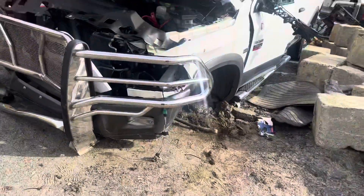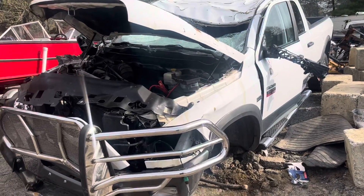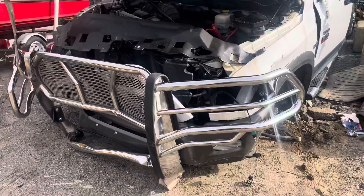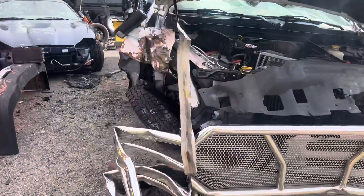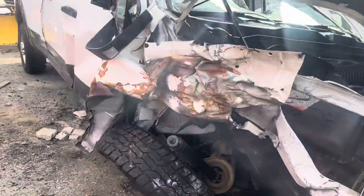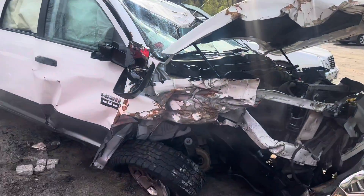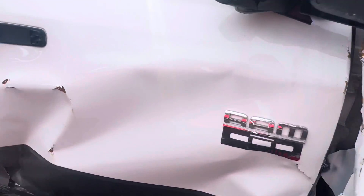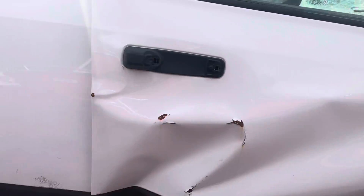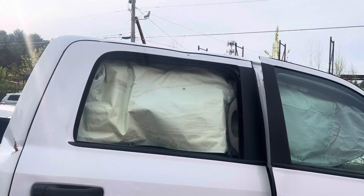2012 RAM 2500. Car doesn't start — no key — but the motor does run and does turn over. Front end's no good. Front passenger didn't make it. Mirrors are junk. Back passenger is usable. It does have a dent up top.